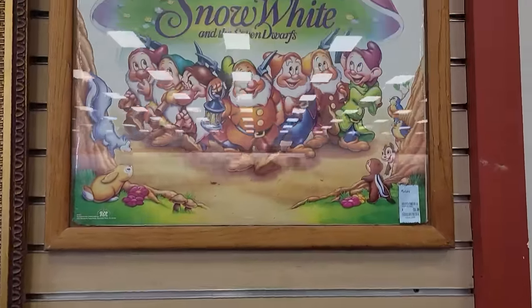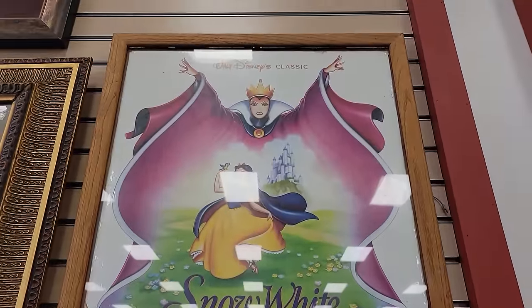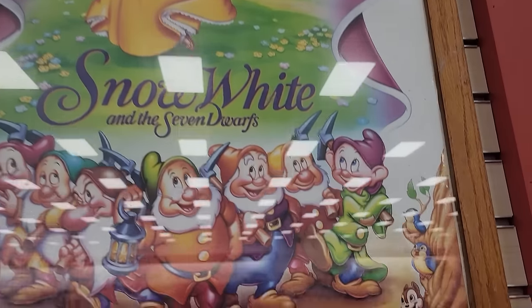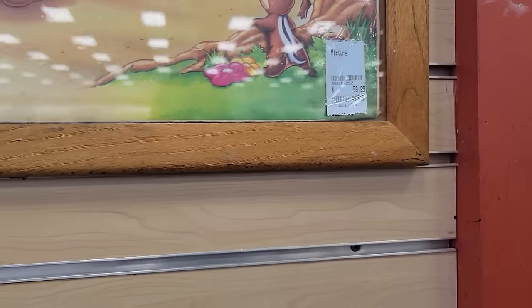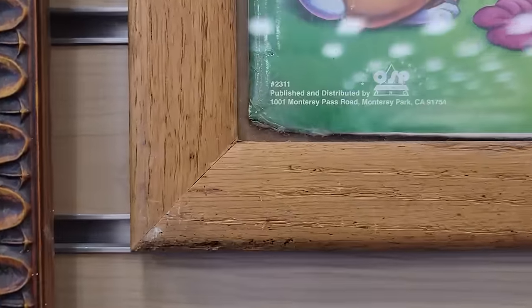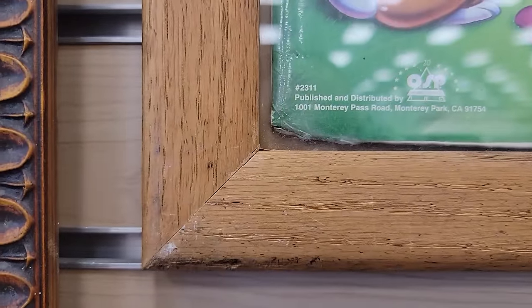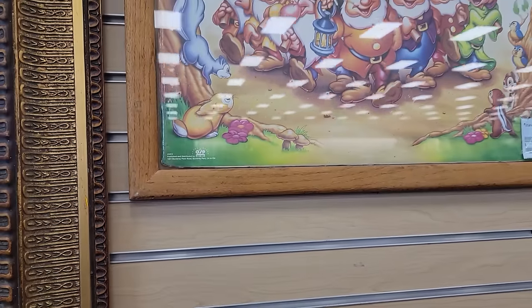Vintage, possibly — a Snow White and the Seven Dwarfs poster. What are they asking? Yikes. We'll keep on a highlight though. No date on it, but it might be worth looking that up if it goes on sale. Very cute.